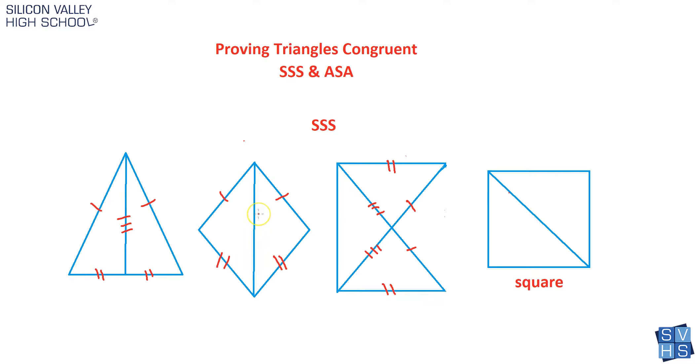The second example is very similar: this side is congruent to this side — there's one S — this side is congruent to this side, and the last one is congruent to itself. Same type of example.